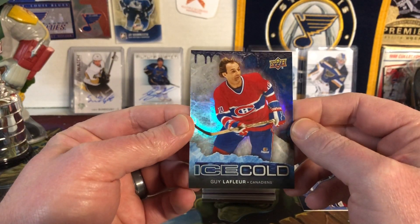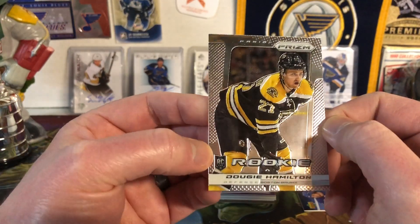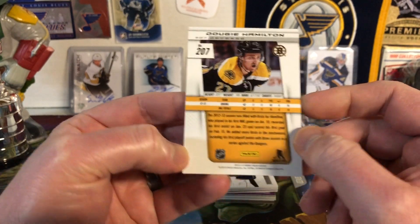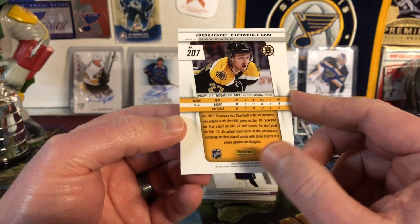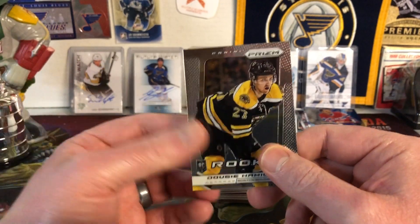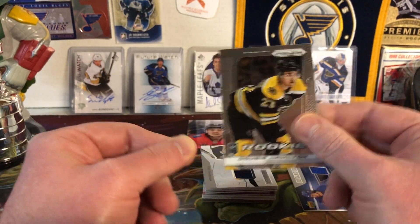Then we have an Upper Deck Ice Cold Guy Lafleur — the Flower — from the 17-18 Overtime packs. Cool looking card, foily with a nice blue tone. Next up, Dougie Hamilton rookie from Panini Prism — the dual rookie class from 13-14. I really liked the Rookie Anthology from 13-14 — great variety with some decent hits, especially the Tarasenko. A rookie of Dougie Hamilton, so that's cool.